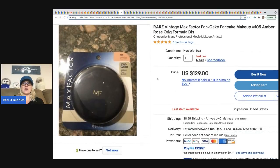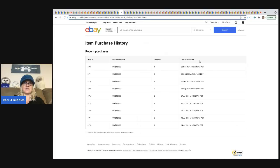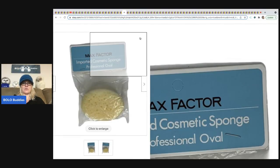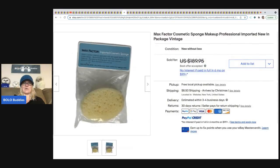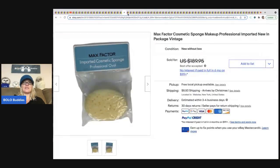The next item is Max Factor pancake makeup — foundation. Max Factor foundation is definitely a Bolo; they're discontinued hard-to-find colors that people loved. This one sold for $129 and it looks like this seller has sold 17 of these — all for $129. Several people bought two! That seller hit the jackpot finding those. There's also a Max Factor cosmetic sponge still in the original packaging — just crazy what people pay for things they love that are discontinued.